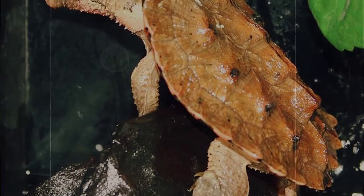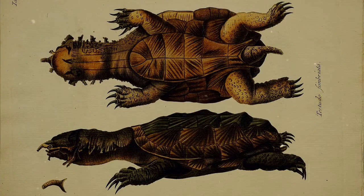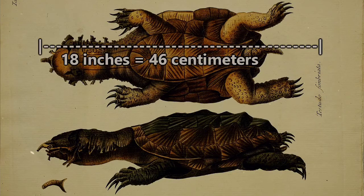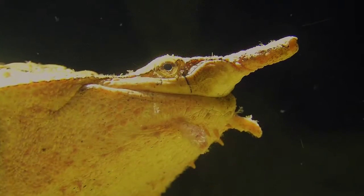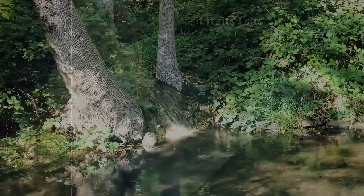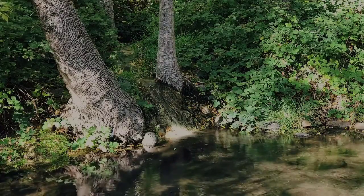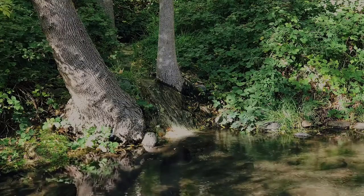One likely reason this occurs is because these turtles can get pretty big. On average, a full-grown Mata Mata will grow to 18 inches in length and weigh more than 30 pounds. That's a lot of turtle to take care of. Although they are rather large turtles, they actually don't require much space. Since they spend most of their time in shallow, calm waterways, they've evolved to be sedentary creatures, meaning they don't move around much.